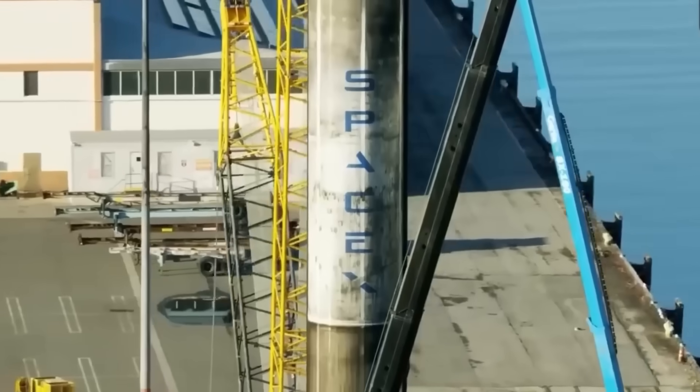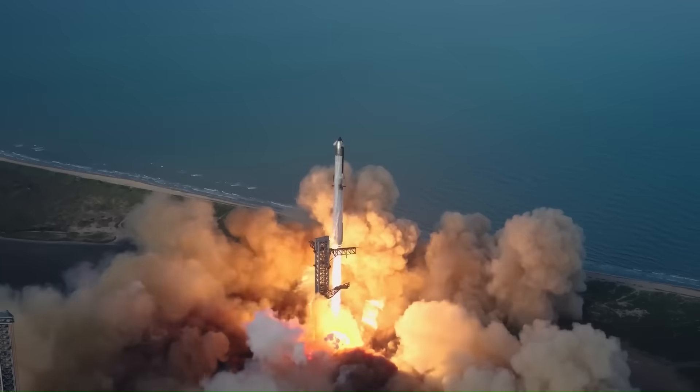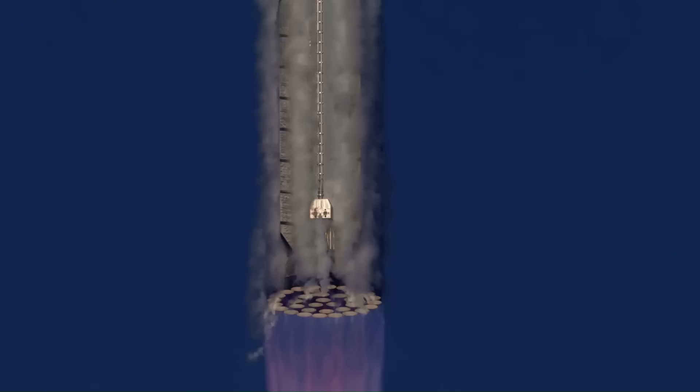SpaceX has done so many great things that we don't even get surprised at their achievements anymore. They made a rocket launch, return, land, and fly again — something that had never happened before in history.